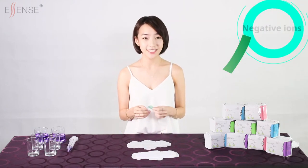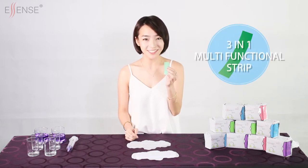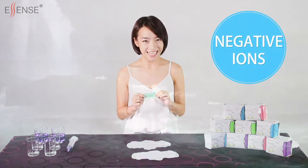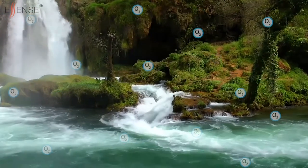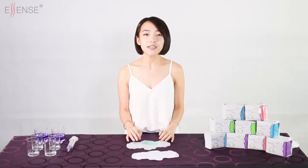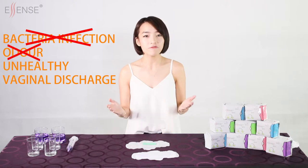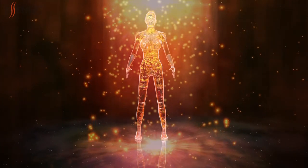Using Taiwan nanotechnology, Essence exclusively developed the patented three-in-one multifunctional strip that provides three major benefits to promote menstrual health. Negative ions are known to increase oxygen in the air, helping to reduce the viability of harmful anaerobic bacteria and also promote cell activity. Nano silver excels in its antibacterial function, preventing bacterial infection and reducing odour or unhealthy vaginal discharge. Far infrared can promote blood circulation, promoting healthy physiological functions and helping with relieving menstrual cramps.